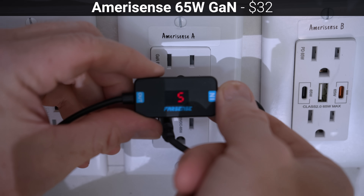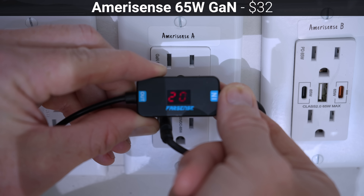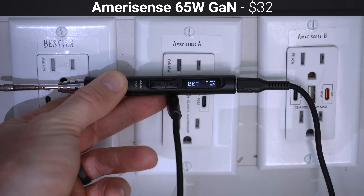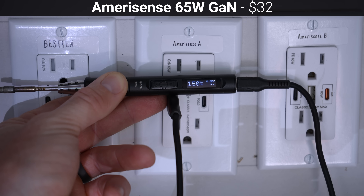The Amerisense was also able to supply 5, 9, 12, and 20 volts from its USB-A port to a QC 3.0 device, but unlike the previous two outlets, it was also backwards compatible with older QC devices and was able to supply 2 amps at 9 volts to my QC 2.0 soldering iron.